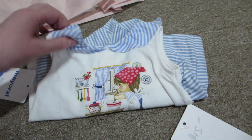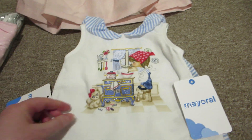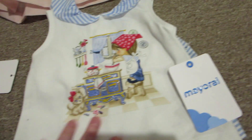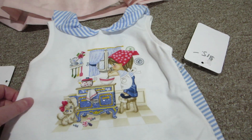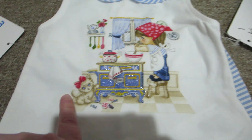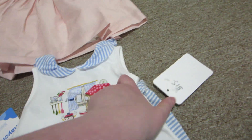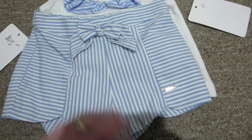And then another outfit — so Maisie got spoiled on this haul. This is a nice summer set, and again it is the Mayoral brand. It's a two-piece: a tank top with this cute Peter Pan collar that has a little girl baking and her little kitten, and it's got blue and white stripes on the collar.